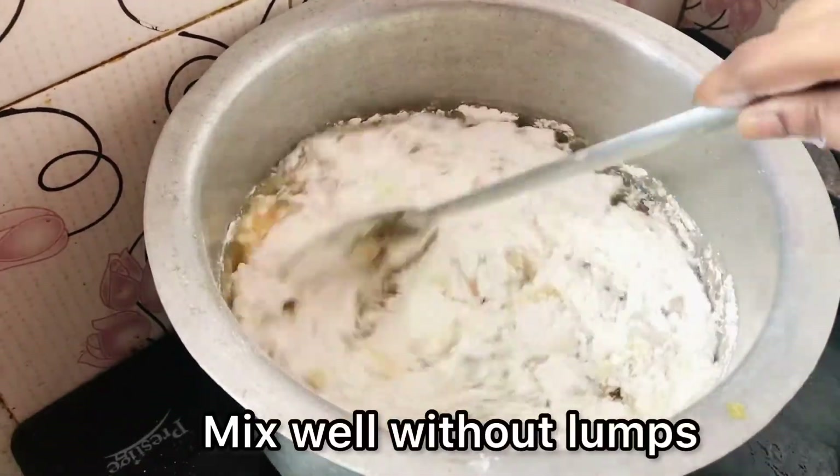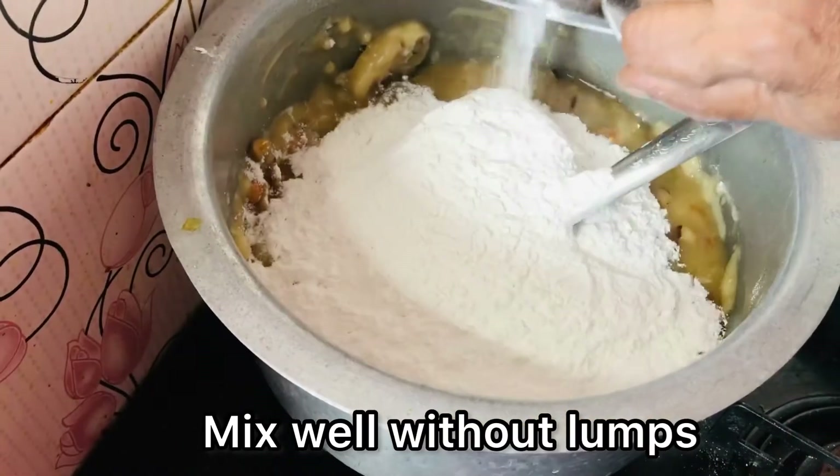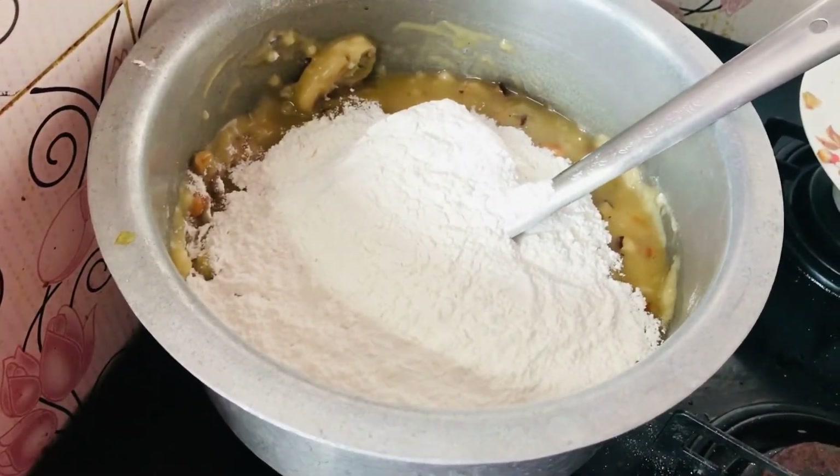Here I took one kilo of rice flour for half kg of jaggery. The ratio of rice flour to jaggery should be two is to one. Now mix it well without any lumps.